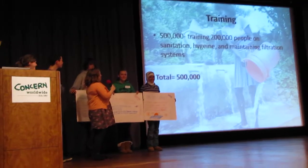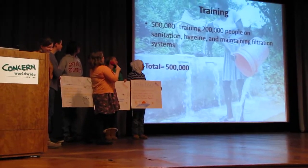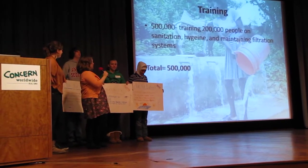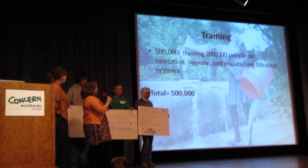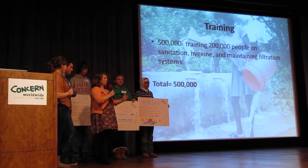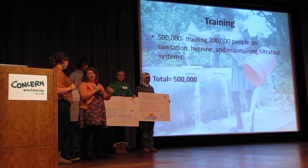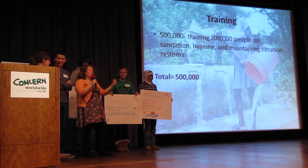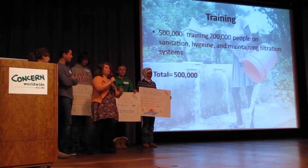We have about $500,000 to train 200,000 people on sanitation, hygiene, and maintaining filtration systems. That's pretty good because then those people can train other people and we can eventually get the whole population up to speed.